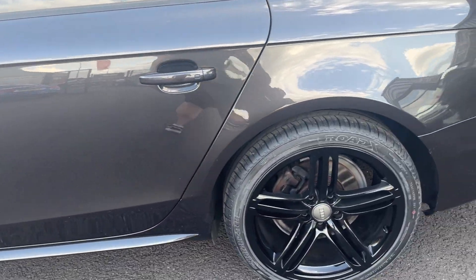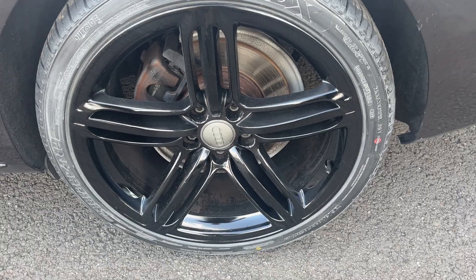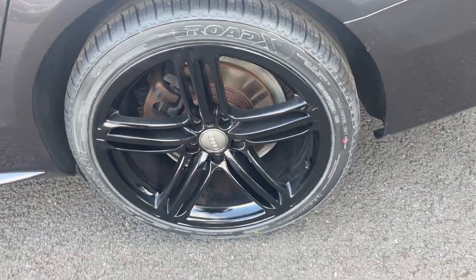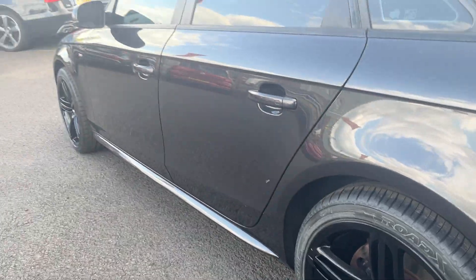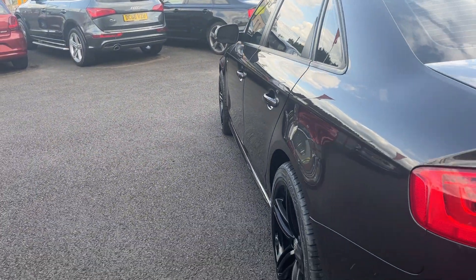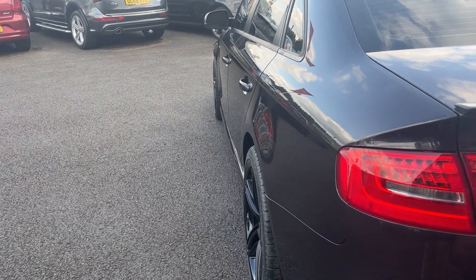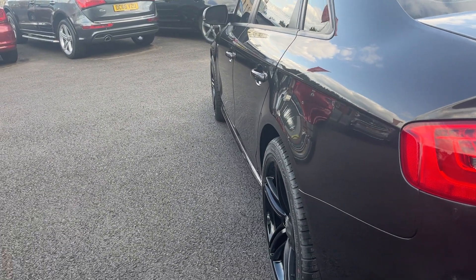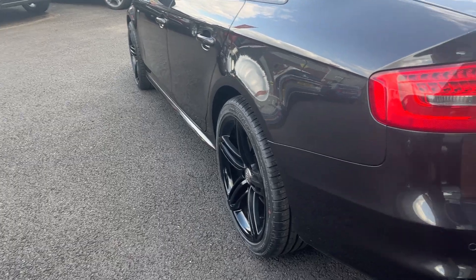Moving down the near side now to the near-side rear alloy — same again, a really nice condition alloy. The near-side rear tire has a good six mil of tread on it, looks nearly new. Looking down the near side from rear to front now making sure we haven't missed anything — near-side rear quarter looks good, both near-side doors look in good condition, and the near-side front wing looks good.